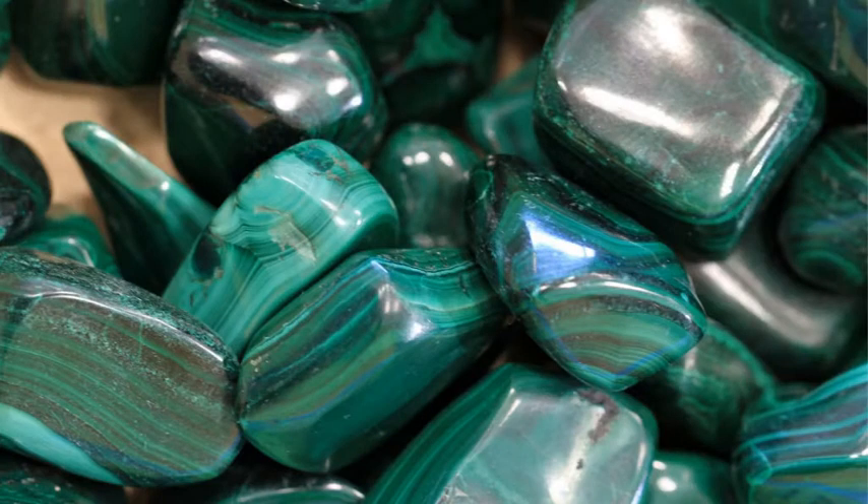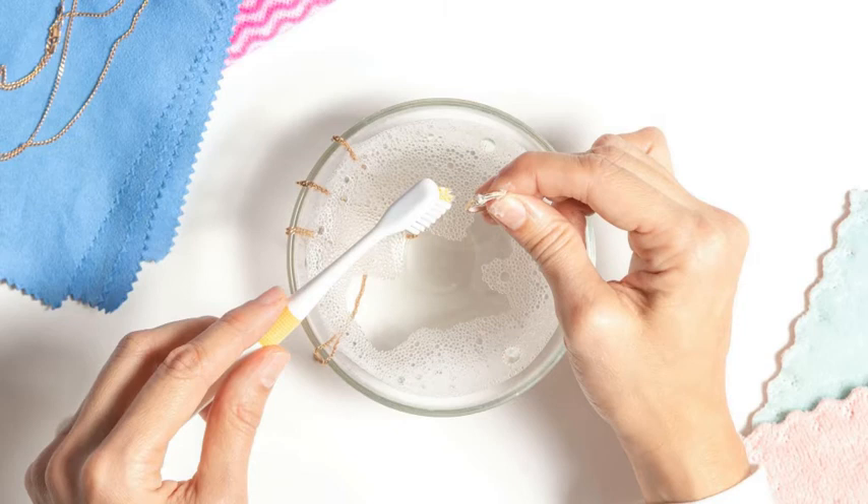Malachite is 3.5 to 4 on the Mohs scale of hardness. The best way to clean your Malachite jewelry is by using mild soapy water and a soft brush.